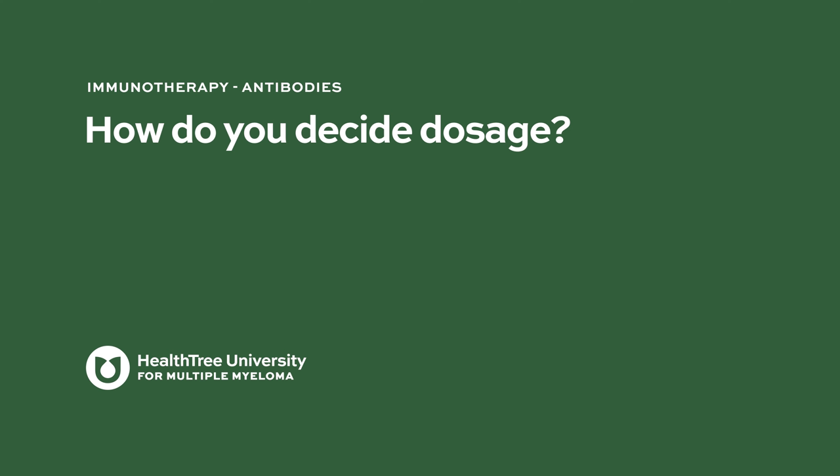How do you decide dosage? Teclisimab, like many bispecifics, incorporates something called step-up dosing. Early on when bispecifics were administered, we noted there is a risk of something called cytokine release syndrome — probably the main potential side effect of bispecific antibodies. Since this is an immune therapy, bispecifics and CAR-Ts can lead to an inflammatory response known as cytokine release syndrome, typically manifesting as fever, but with potentially more severe side effects like low blood pressure or decreased oxygen levels. If you give the full dose of bispecifics right away, it could increase the risk of severe CRS — and that's what we want to avoid.